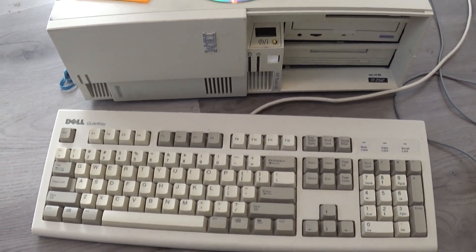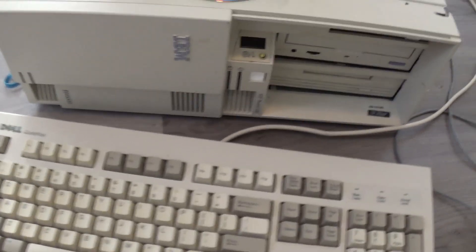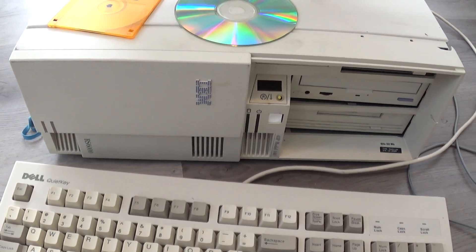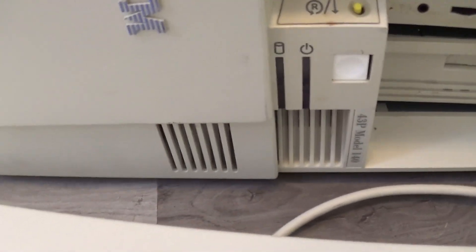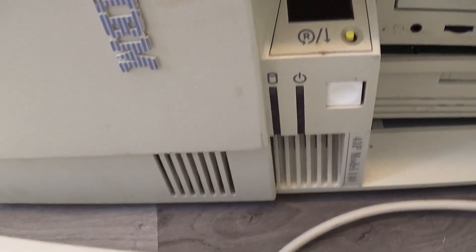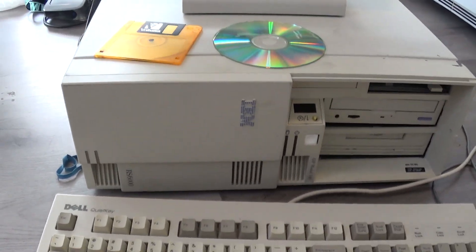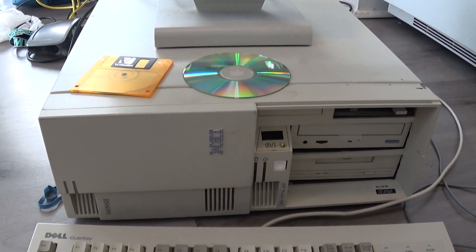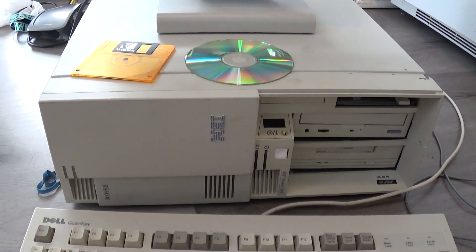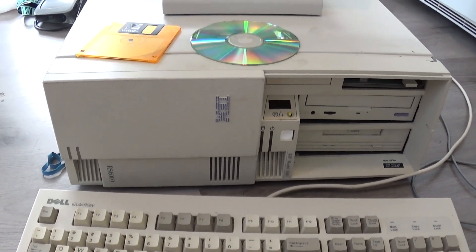Hello everybody. What I'm going to be showing you today is something that for the longest time was considered impossible until very recently. And I'm talking about Windows NT 4.0, the PowerPC version, running on an IBM RS6000 43P Model 140, which was a very common RS6000. In fact, this is probably the single most common PowerPC workstation from IBM. This was made when Unix workstations were still very popular, and these things would get all sorts of uses — from servers to desktops. That's what this was sold as: both a server and a desktop.